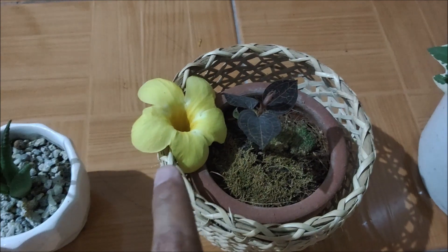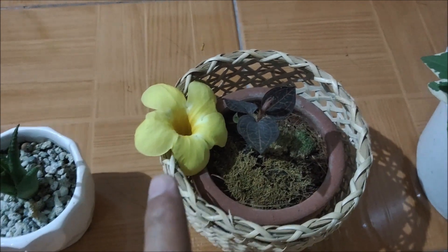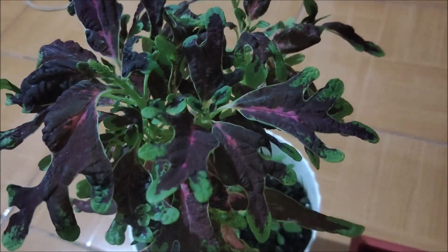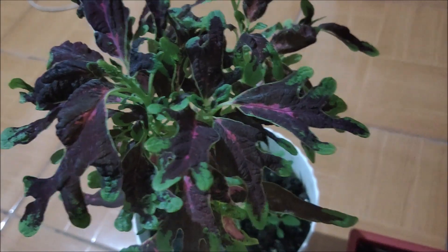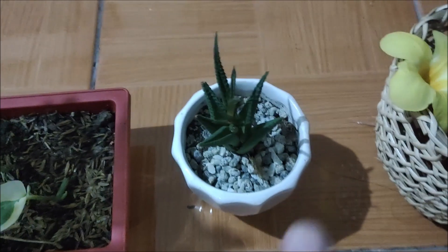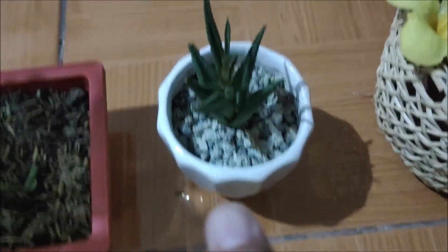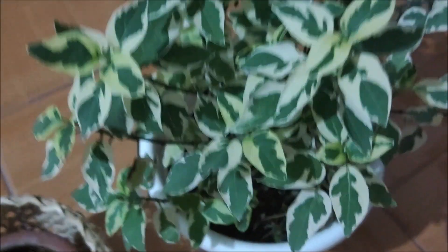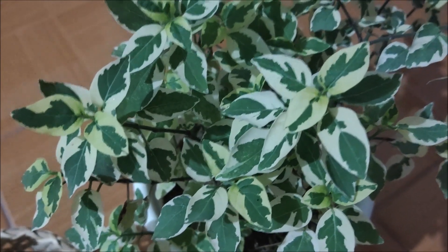This is the flower of a yellow bell plant, and of course this is a chicken feet coleus, or mayana as we call it locally. This one — I forgot what this name is — is a succulent, and I also forgot the name of this other succulent, and I also forgot what this last one is called.